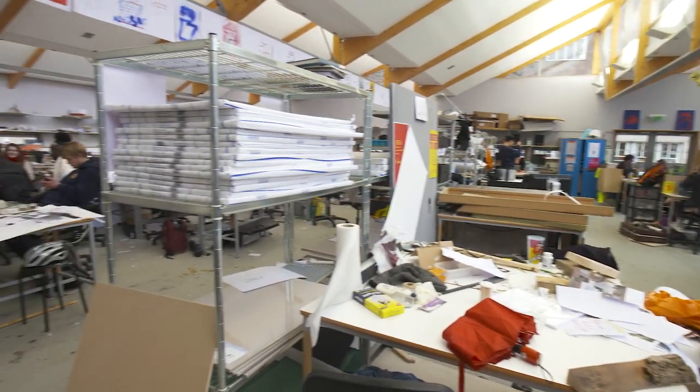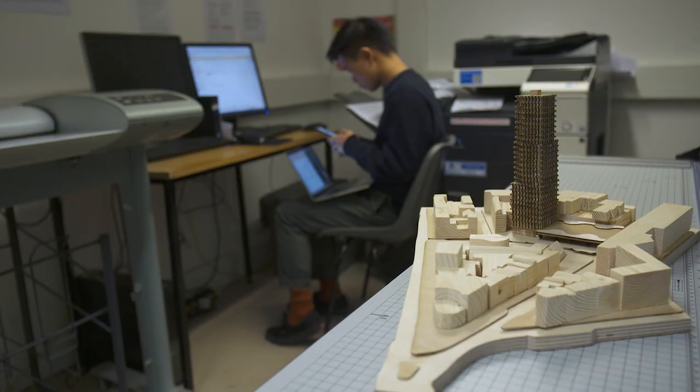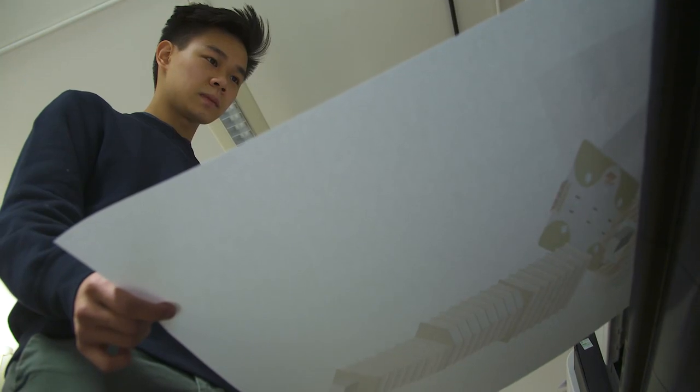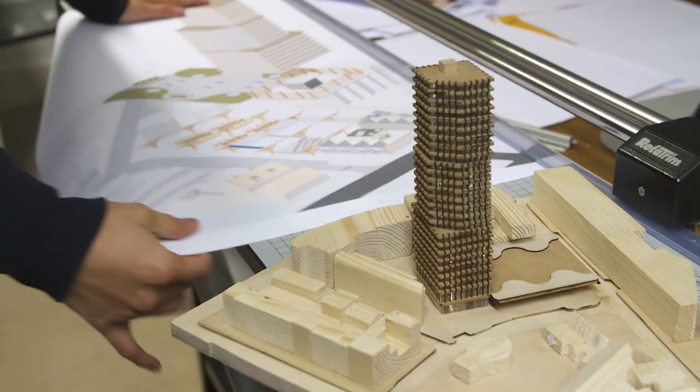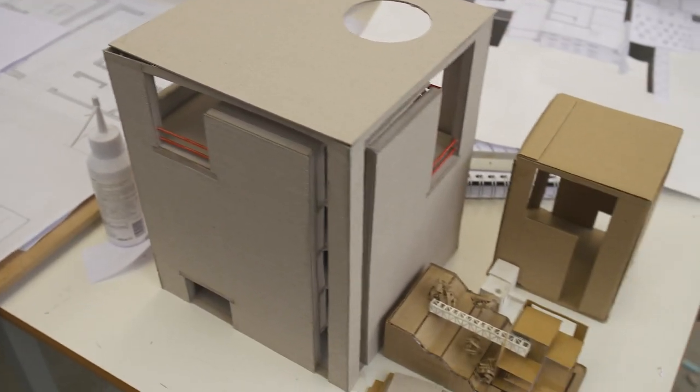60% of the course is based around studio work — that's modeling, drawing, designing proposals to go with the site brief. We have a bandsaw, laser cutters, and all sorts of things you need for most woodwork. We try to encourage all the students to build big models and not only to work with digital tools.